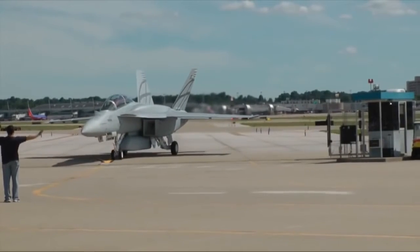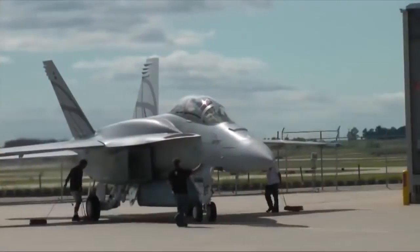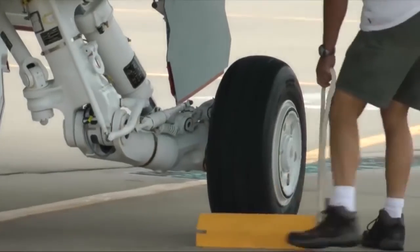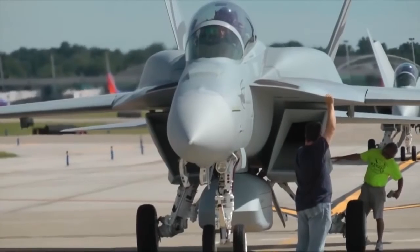What we hoped to see and what we did see was that it handled basically just like a Super Hornet, so the pilots, I don't think, will have to have any additional training whatsoever. Maintenance on this airplane shouldn't be any different than the other ones. Dropping the enclosed weapons pod is just like dropping the gas tank on it — it's no different.